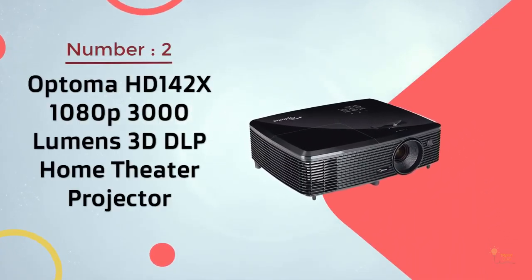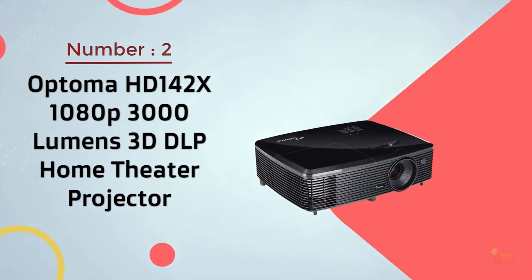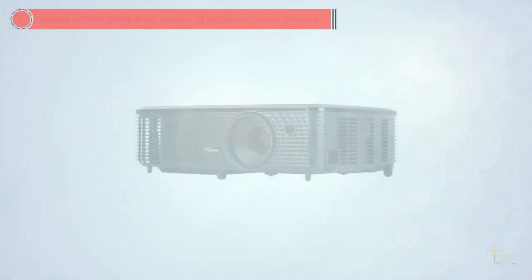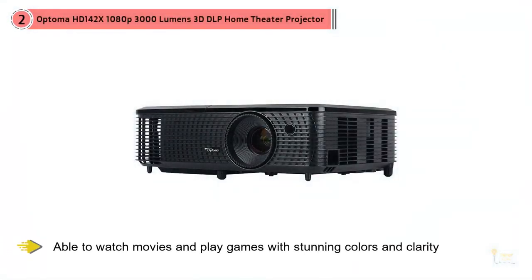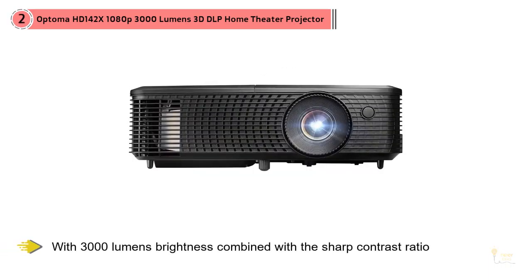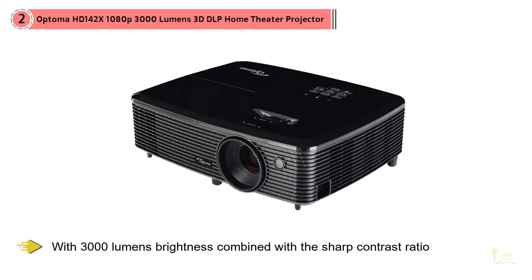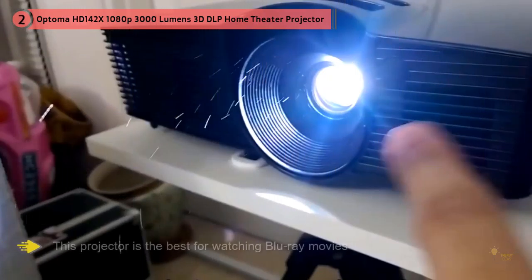Number two: Optoma HD 142X 1080p, 3000 lumens, 3D DLP home theater projector. While using this 1080p projector you will enjoy a lot of functionalities — watch movies and play games with stunning colors and clarity. With 3000 lumens brightness combined with sharp contrast ratio, it provides a near-perfect reproduction thanks to the Rec. 709 color spectrum, the international standard for HD TV viewing.